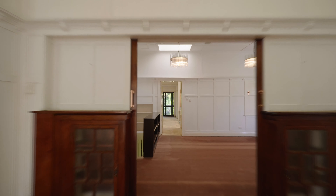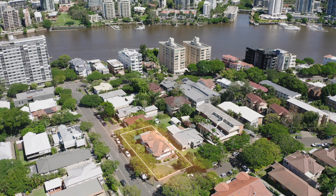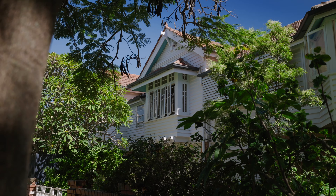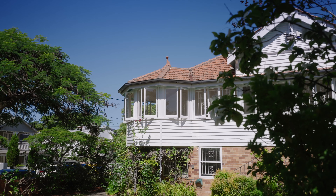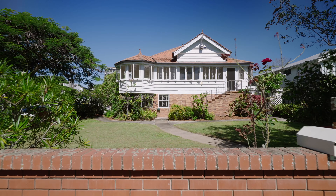This exceptional opportunity includes the benefit of two lots on a prime elevated corner, meaning you can restore, subdivide, or land bank one of the last and best homes in New Farm.